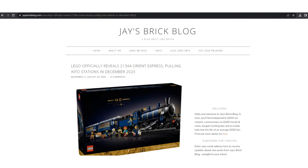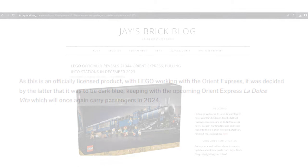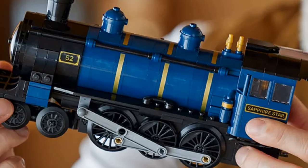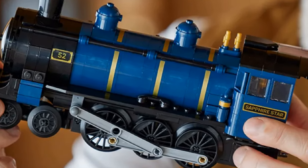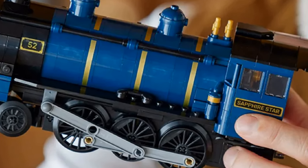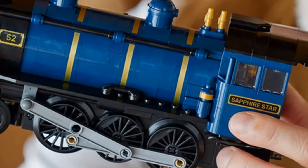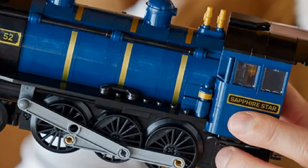According to Jay's Brick Blog — I've put the link in the description below — this was a decision made by Orient Express, who LEGO worked with, to be in keeping with La Dolce Vita which will run in 2024. Personally, I like the blue. I think it's a nice shade, but I appreciate there are people who will prefer the original green. This LEGO train has been given the name Sapphire Star, and I like it — it matches the colour.